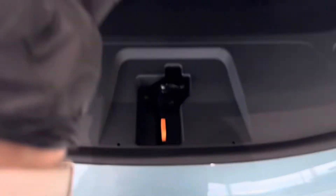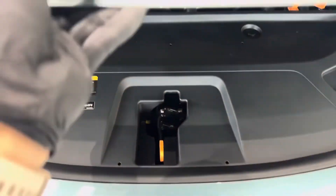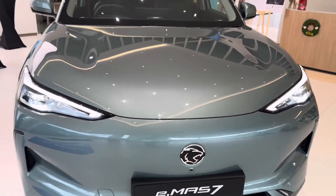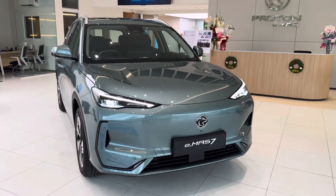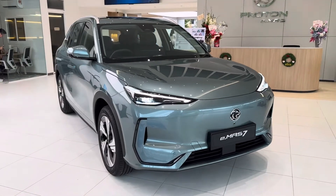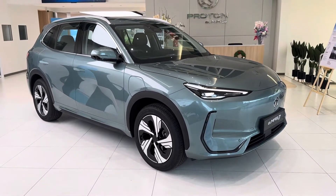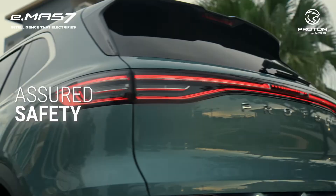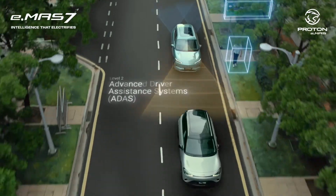Overall, the Proton EMA-7 Electric SUV is packed with innovative features and cutting-edge technology that set it apart in its class. It's not just an electric vehicle — it's a game-changer in the automotive market. If you enjoyed this first impression review, please give us a thumbs up, leave your comments down below, and don't forget to subscribe for more updates and reviews. Thanks for watching, and I'll see you in the next video.